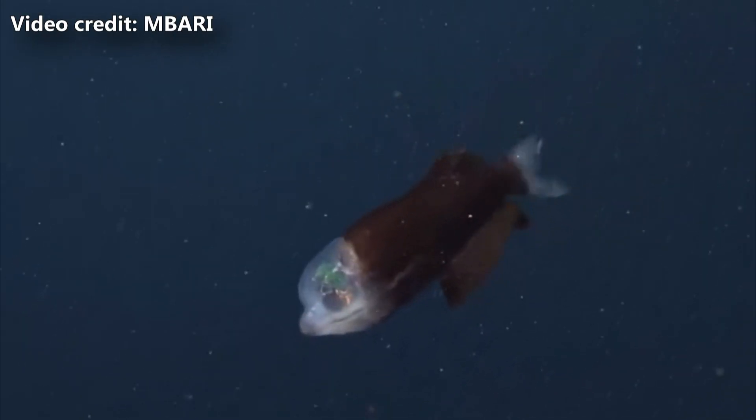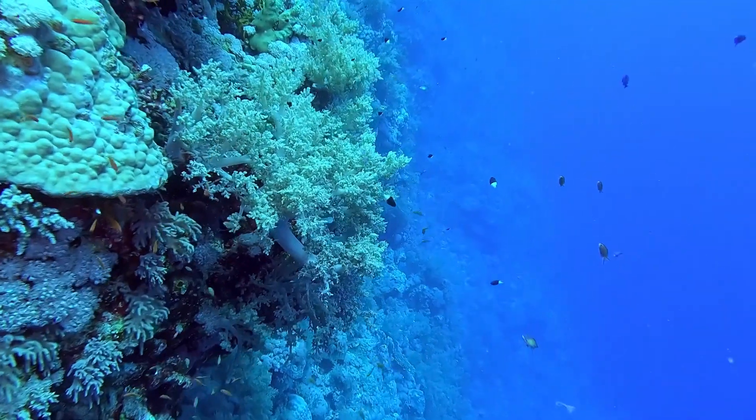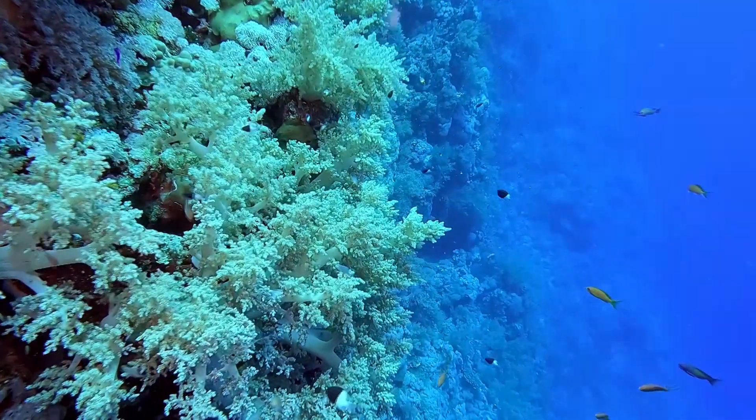Many beryl eye species lack a swim bladder entirely. To help maintain buoyancy, they use their fins. Not only do their fins help keep them stable in the water column, they also help direct the fish towards prey when it's detected. They swim vertically to guide their tiny mouth towards a meal.